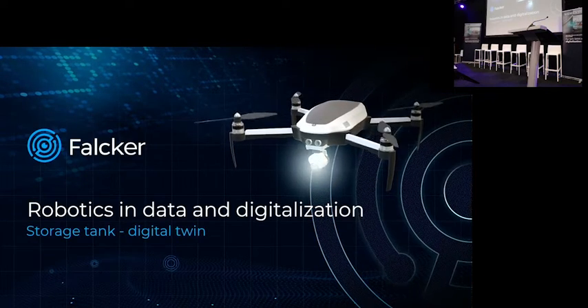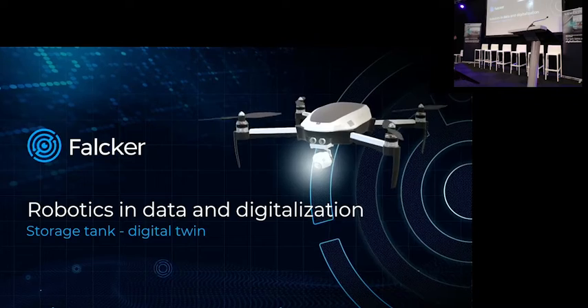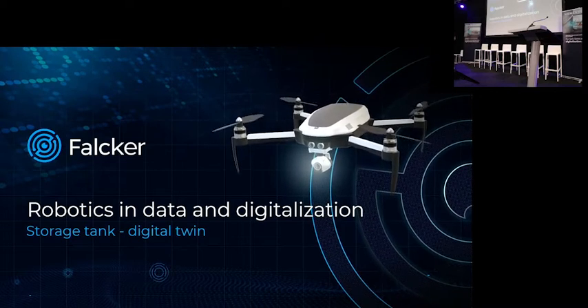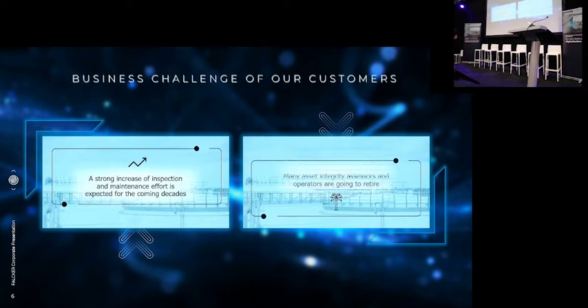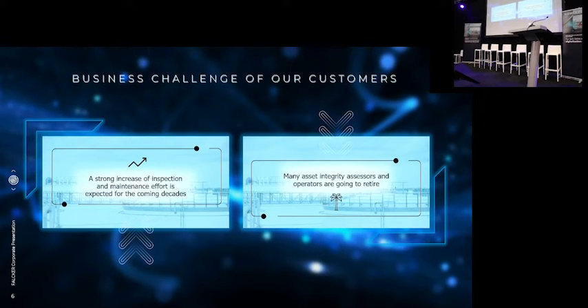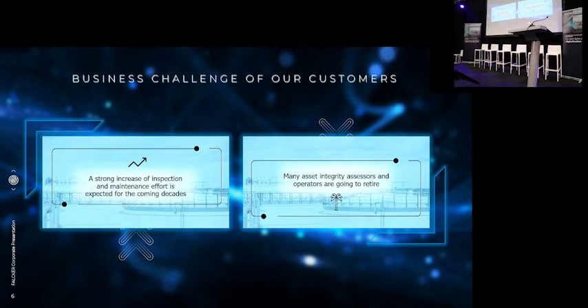Today I'm going to talk about robotics and data digitalization and about storage tank digital twins — how we combine this. We have a booth at H12 showing a drone robotic system. For us, this is a new age. We spent the last five years digitizing the whole inspection process and started using drones for that as well. Because the challenge is that many of the assets are 40 to 50 years old, not being replaced, lifetime extension — a lot more inspection effort is expected for the coming two decades. But many people will retire with knowledge about these inspections, and it's a supply chain problem that we are solving.